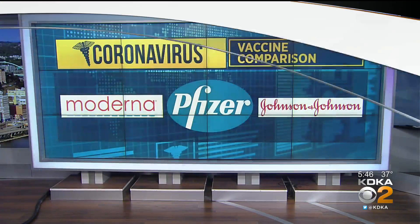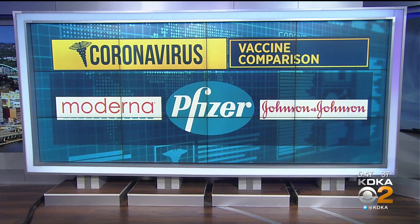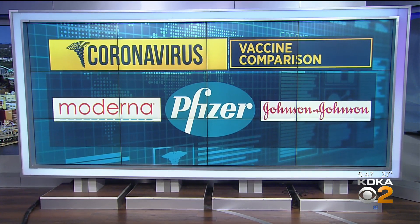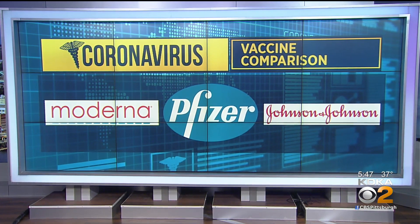There are now three coronavirus vaccines approved for emergency use in the U.S. As Dr. Maria Simbra explains, the Johnson & Johnson version is a big departure from the Moderna and Pfizer vaccines.